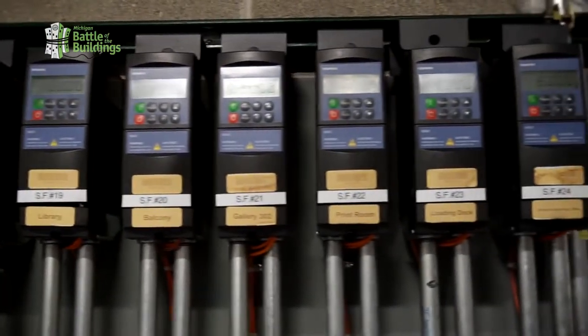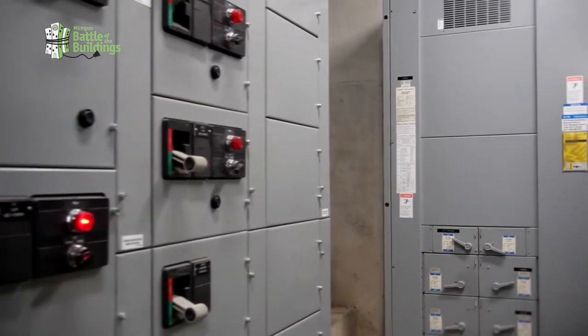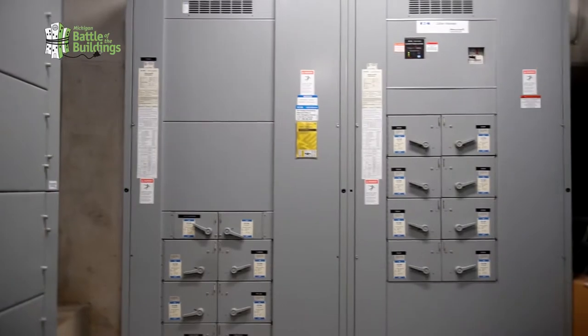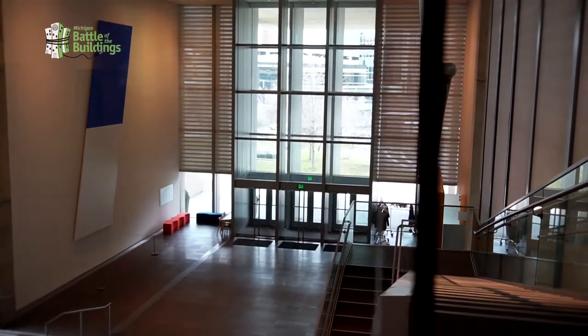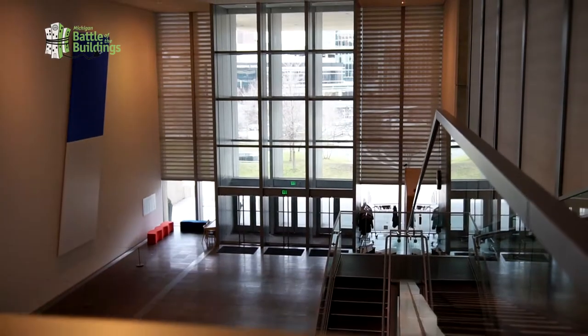We have done some pretty unique customization of the controls. If a given space is satisfied for the requirements of temperature, humidity, and CO2 levels, the equipment will shut right off.